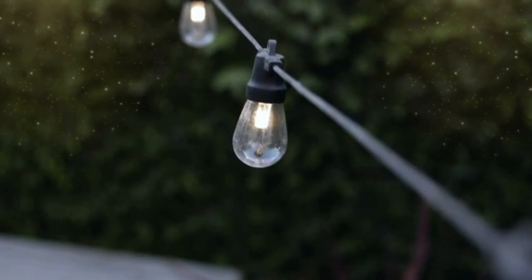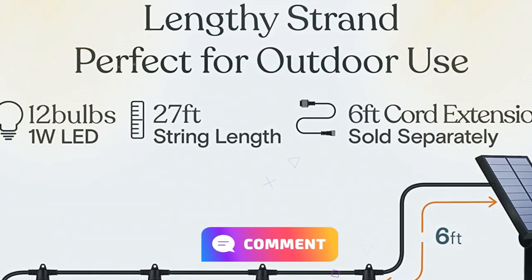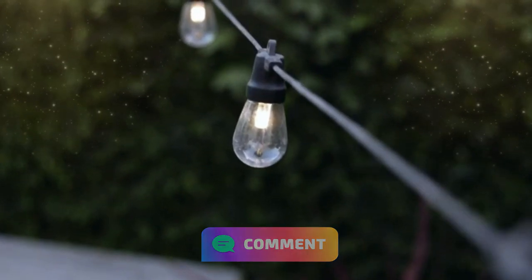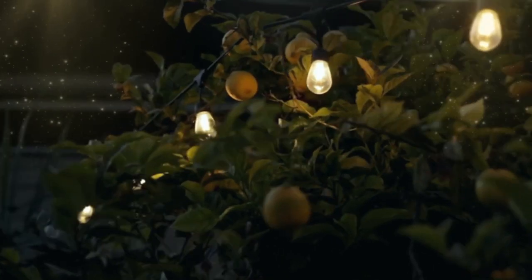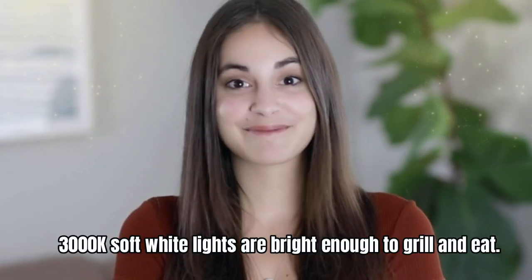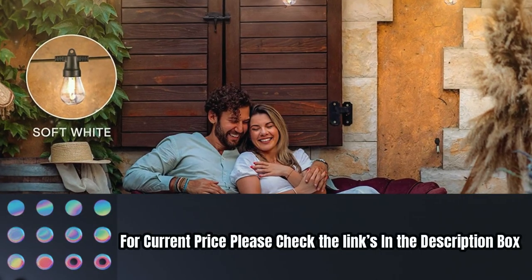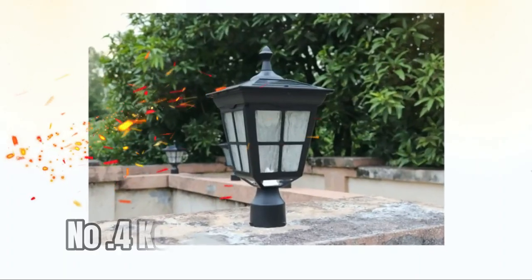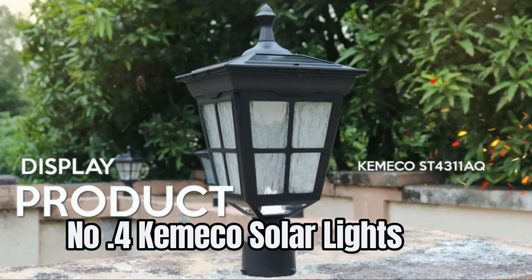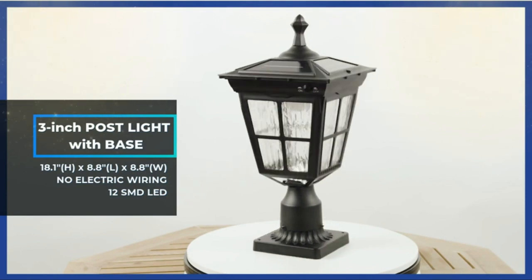Make your outdoor space an enticing, relaxing, and soothing retreat with Bright Deck technology. The 3000K soft white lights are bright enough for entertaining. For current price, please check the links in the description box. Number four: Chemical Solar Lights.